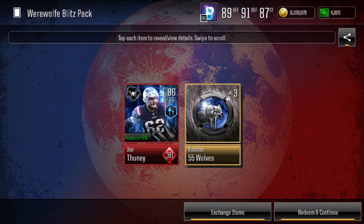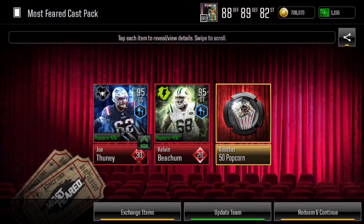Next, during Most Feared, I did have a nice live event pull of an Elite 2 Vertical offensive guard, Joe Thune. I was pretty stoked about this — this guy was an Update Team player so I threw him on. We also decided to open a 250 Madden Cash pack with two Gold Plus players, and we pull an Elite 2 and an Elite 1 out of two Gold Plus player packs — pretty stoked about this.